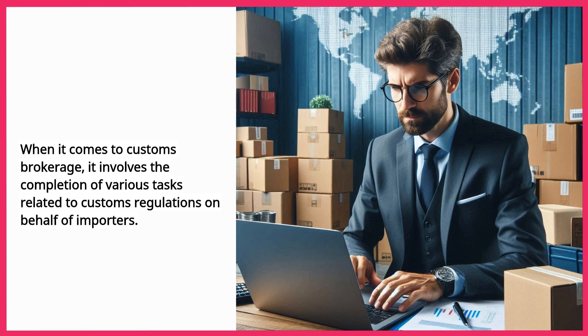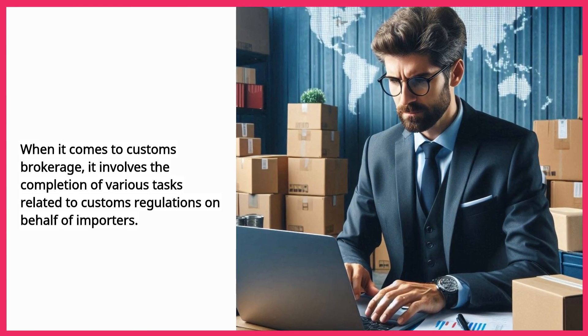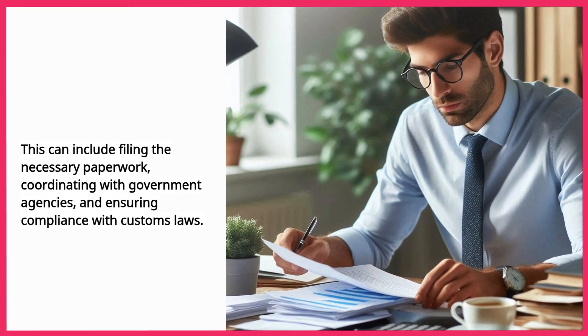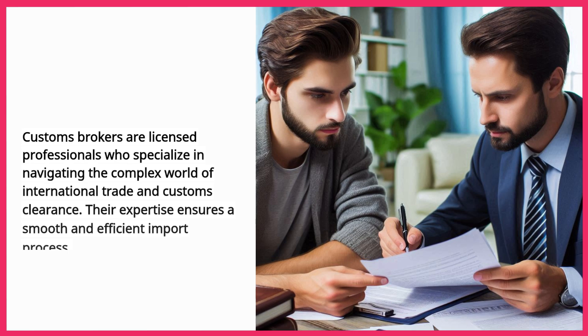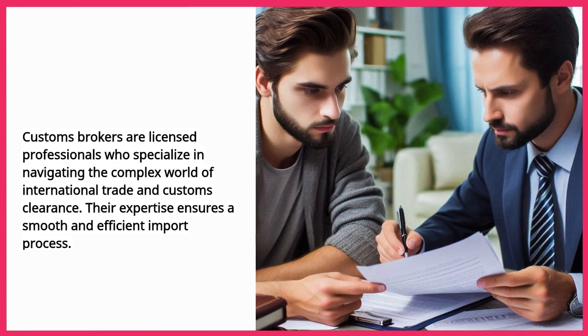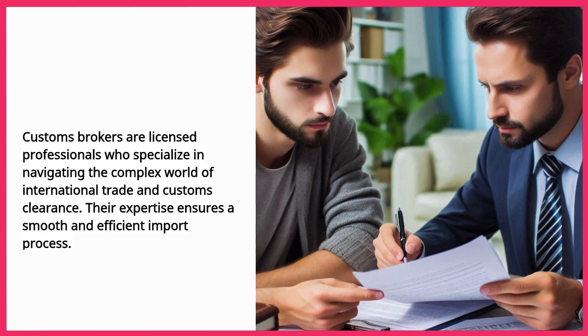When it comes to customs brokerage, it involves the completion of various tasks related to customs regulations on behalf of importers. This can include filing the necessary paperwork, coordinating with government agencies, and ensuring compliance with customs laws. Customs brokers are licensed professionals who specialize in navigating the complex world of international trade and customs clearance. Their expertise ensures a smooth and efficient import process.